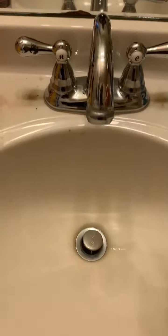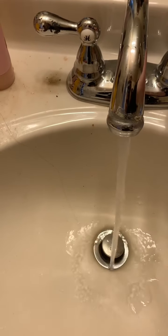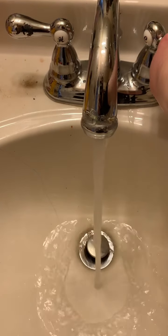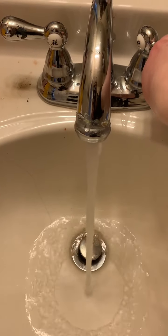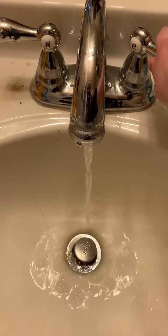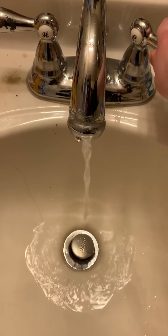Going into our bathroom. Whenever I turn on the water — what do you think? Is that a big noise or a little noise? Kind of a big noise, but it could also be a little noise. When I dry my hands, the towel makes a little bit of a noise, but you can't really hear it.